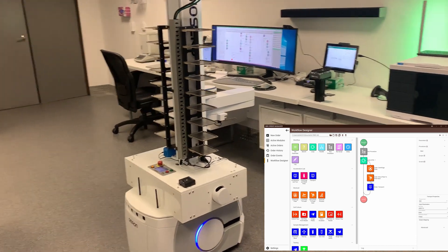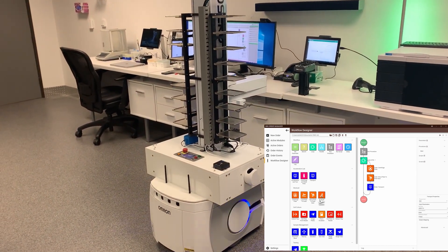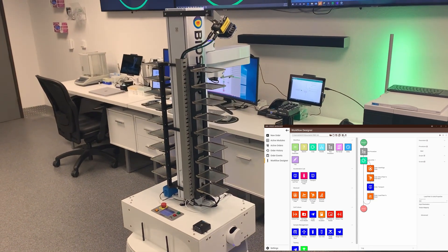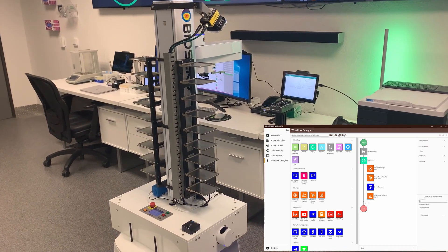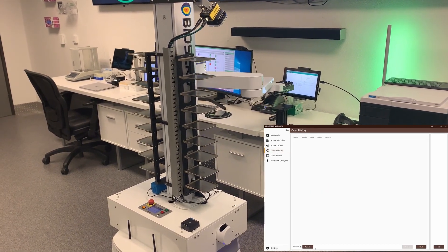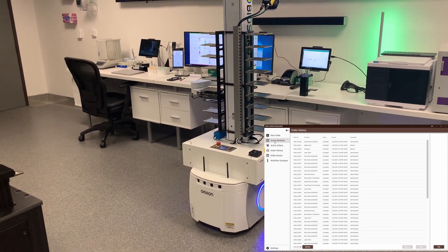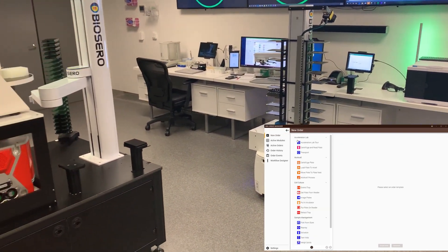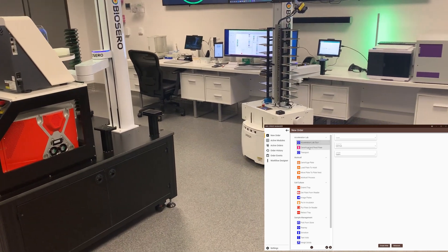The door opened, the lights turned on, Yoda rolled in playing French techno and greeted us in English. Simultaneously, the Argo work cell prepared a plate for disposal and launched a separate process that ran in the background while the mobile robot collected and disposed of the plate. When that was completed, the semi-automated cell culture work cell retrieved the plate from the automated incubator, which was then picked up by Yoda and transferred to the plate reader for imaging. Despite the light-hearted nature of the demo, the orchestration of all those events was not a trivial matter.